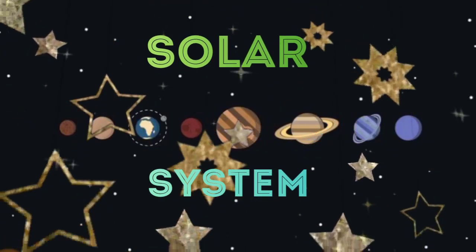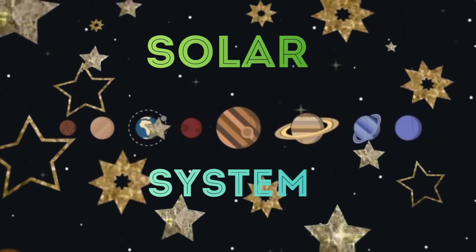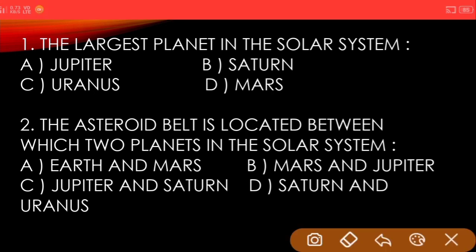Hello everyone, in this video we are going to discuss questions related to the solar system. First question: the largest planet in the solar system — A) Jupiter, B) Saturn, C) Uranus, D) Mars. And the answer is Jupiter.